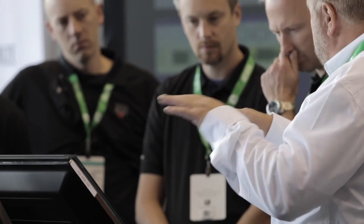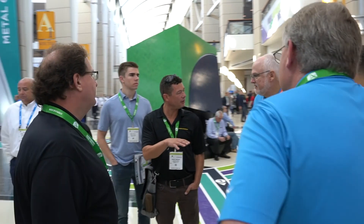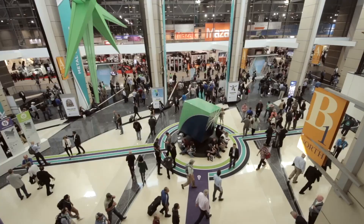Small shops need to attend IMTS because it's so important for the networking end of it. If you can bring as many employees as possible, I would recommend it. It's huge — it makes them feel a part of the team, broadens their whole horizon of your shop, and gives them so many more opportunities. I'm Julie Hoban. I'm Tom Hoban, and you'll find us at IMTS.